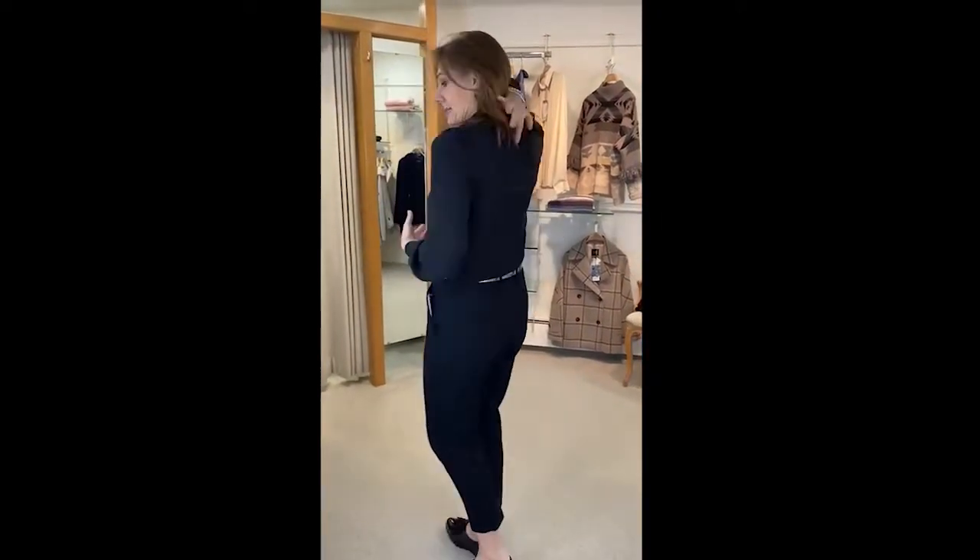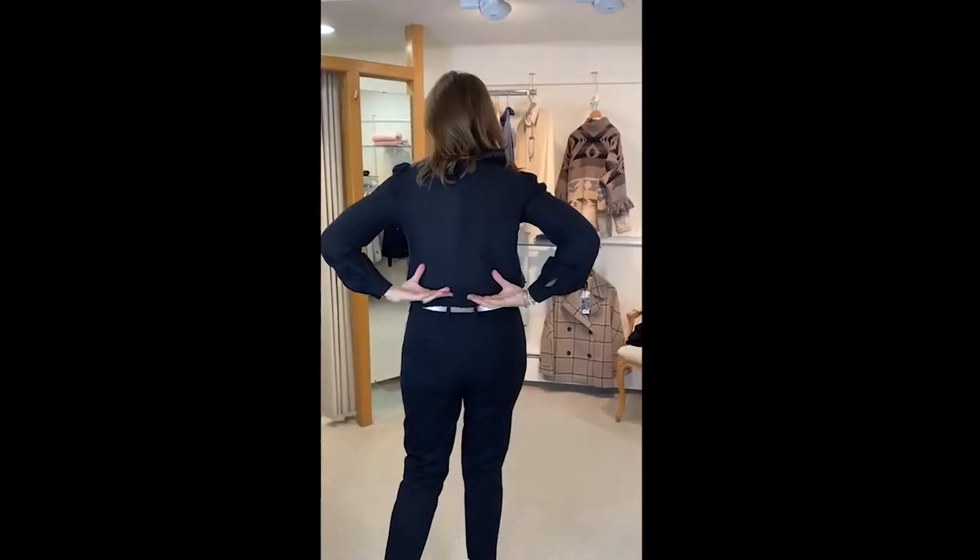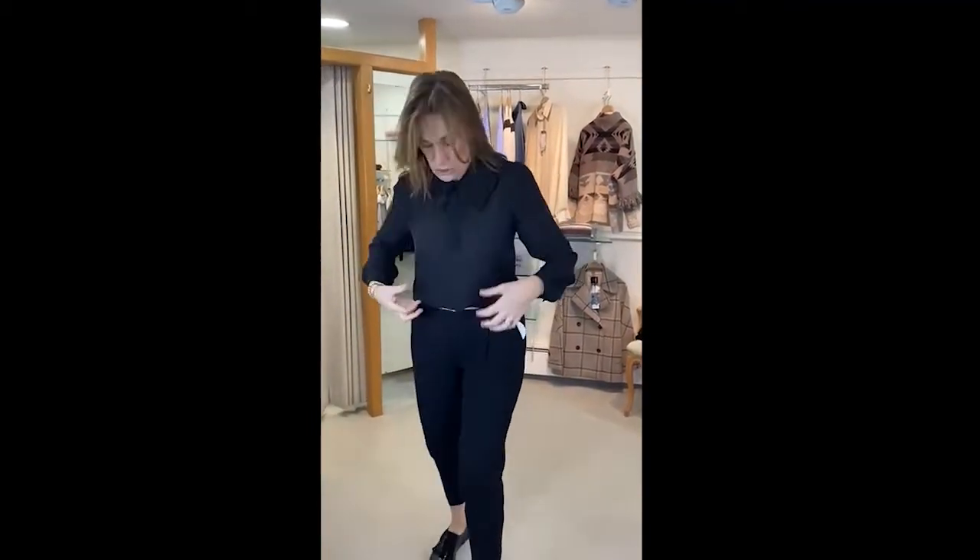Beautiful Peter Pan collar, all done in lovely lace as well — very fashionable at the moment. It's got a little zip at the back and it's all chiffon. I'm wearing a nude coloured bra so you don't see anything through it.